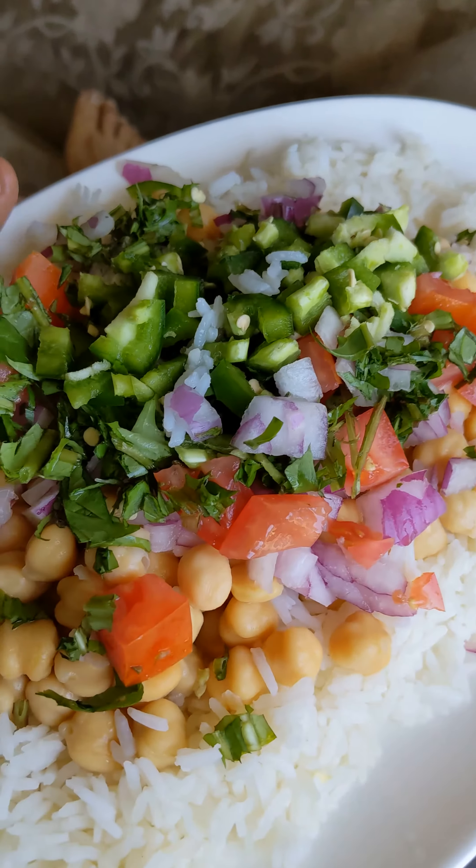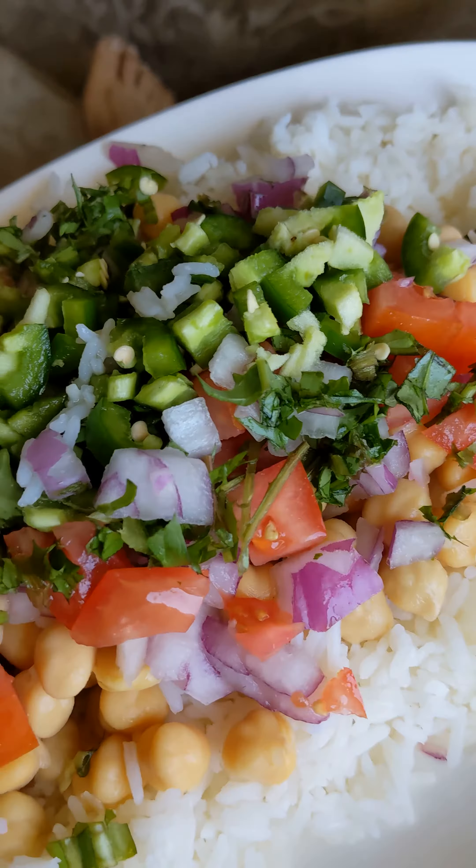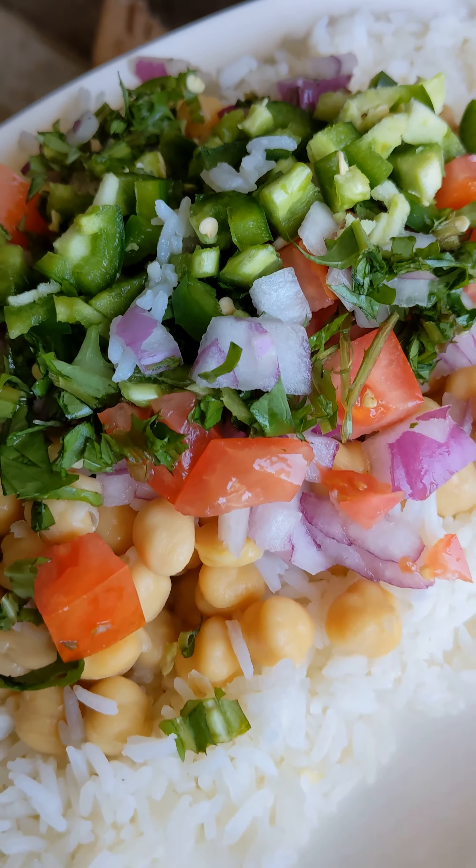I decided to make this video to show you some of the foods that I eat. So hang back and check out what I eat. Enjoy.